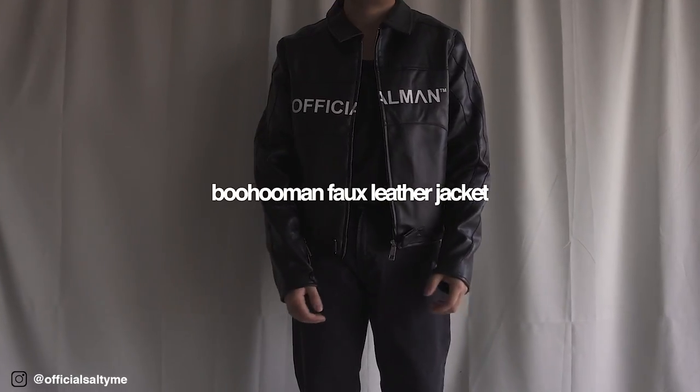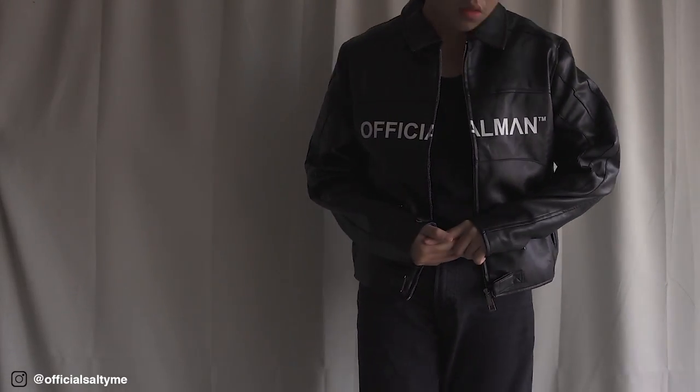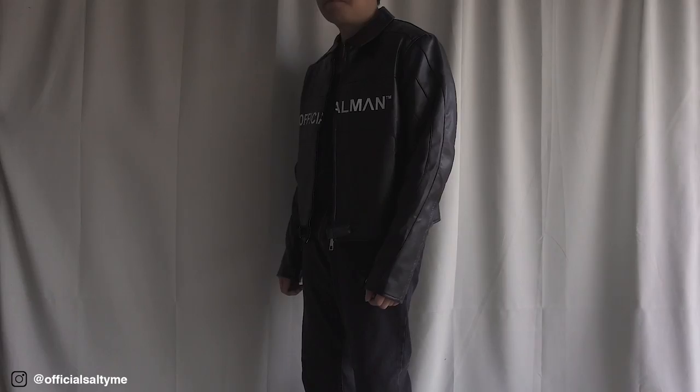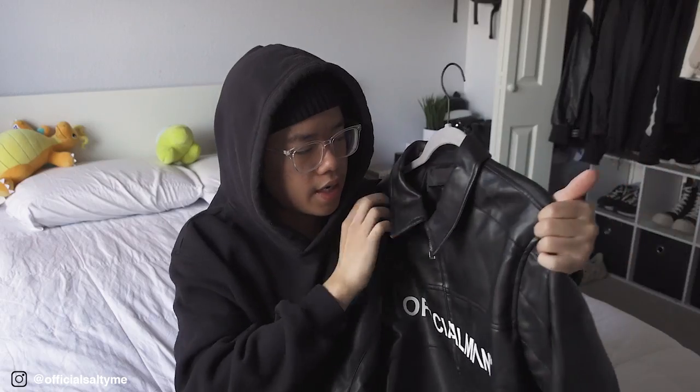Next up, we have the BooHoo Man faux leather jacket. It's a cropped leather jacket that gives you that cropped aesthetic and kind of gives me Balenciaga vibes — I think it's inspired by their moto jacket. For an affordable alternative, it does a really good job. I got this during my BooHoo Man haul and I've been wearing it out a lot more than expected, especially in winter. I got this in a size large, but I suggest going a size or two up if you want that leather jacket feeling without the cropness.